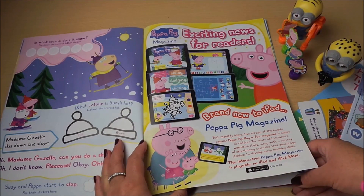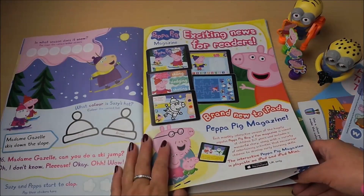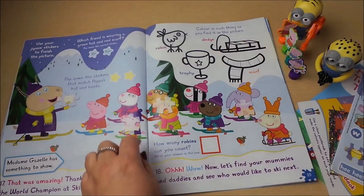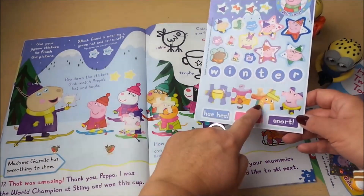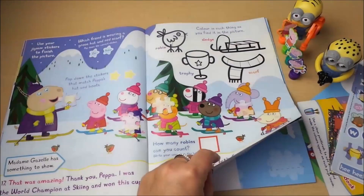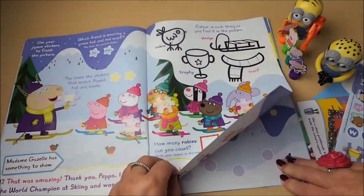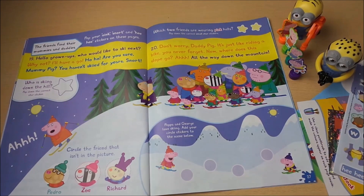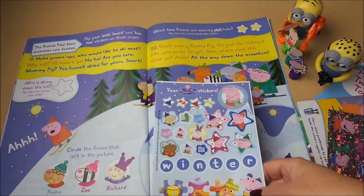Exciting news for readers — brand new to iPad, a Peppa Pig magazine. There's a scene with puzzle pieces you can stick on. I'd say that puzzle piece goes there, and this character's nose and the heart you need to match up. There's finding a Robin, Sledge, Trophy and a Scarf — and more colouring. Pop your oink, snort and hee hee stickers on these panels — we've got those here.